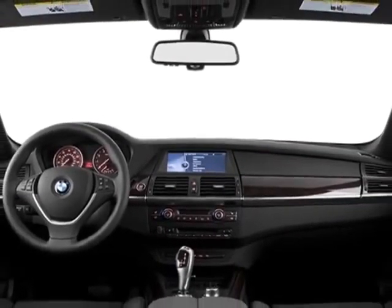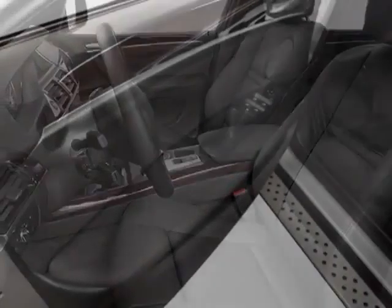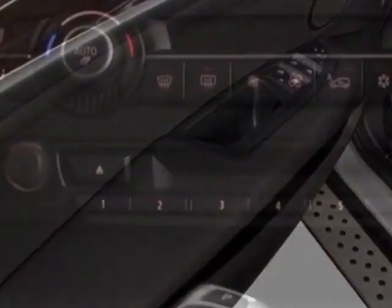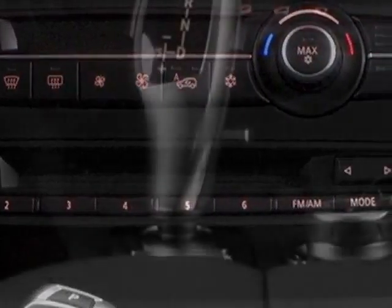This X5 boasts a 3.0 liter turbo engine and has a 6-speed automatic transmission. Another great feature is that this vehicle uses diesel. Additional options for this vehicle include the running boards,